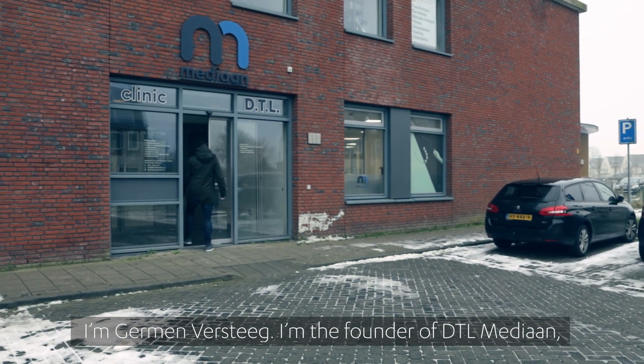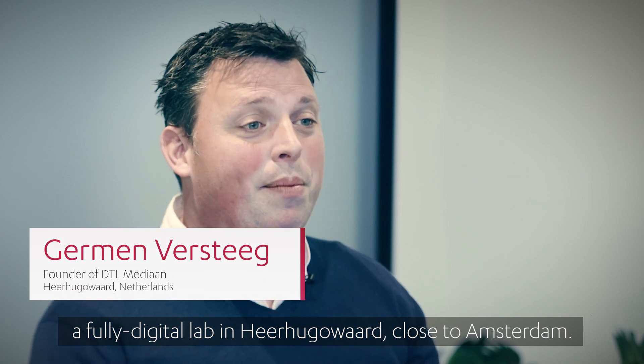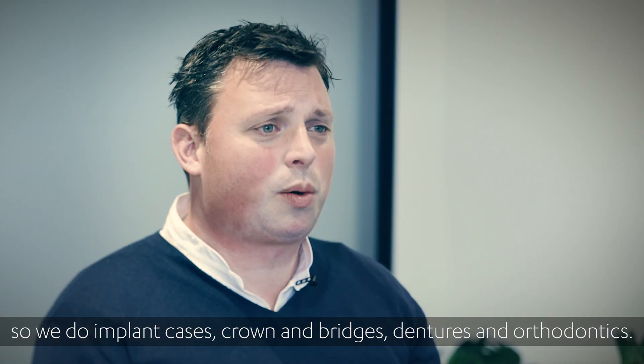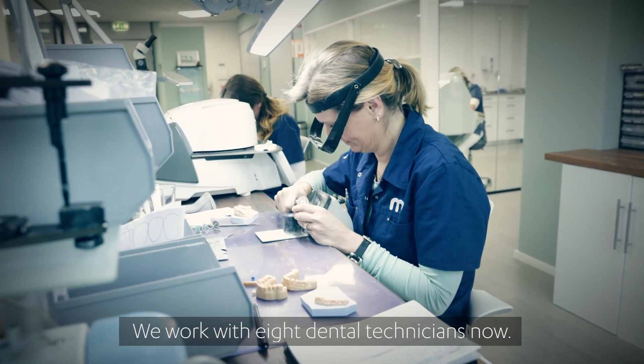I'm Gerber Versteeg, founder of DTL Mediaan, a full digital lab settled in Heergewaard, a town close to Amsterdam. Our laboratory is fully digital. We offer all kinds of cases — implants, crowns, bridges, dentures, and orthodontics. We work with eight dental technicians now.